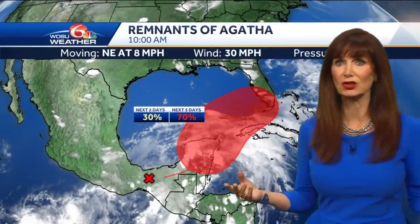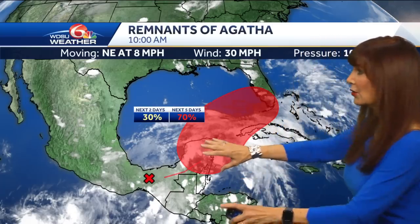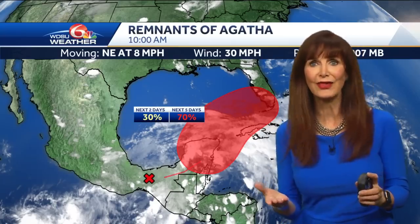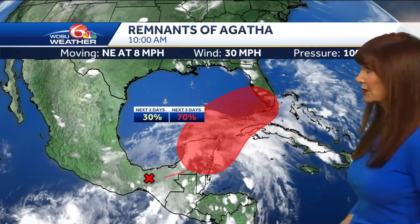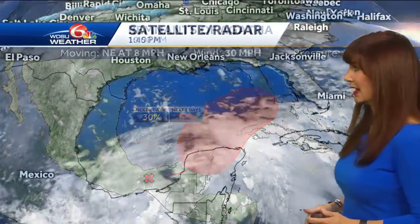Certainly the water is warm, so you've got the potential for development, but it takes so much more. This is the area that the Hurricane Center is highlighting where we have that potential for development — it's about a 70% chance. Here's southeast Louisiana; we're nowhere near it.